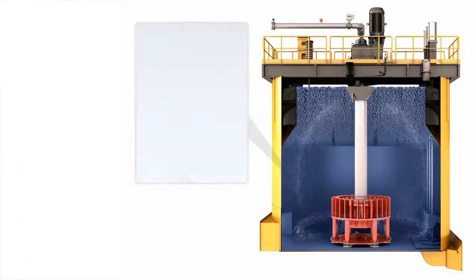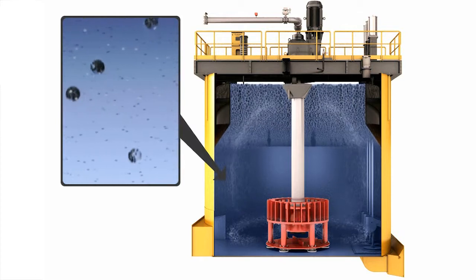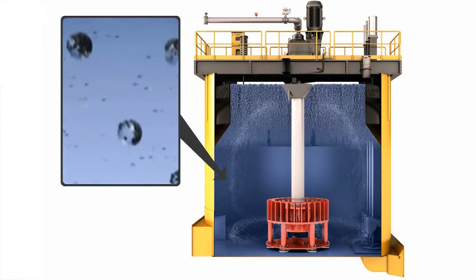This means that valuable minerals are lost to tailings and the performance of the overall concentrator decreases. In addition, the older equipment requires more maintenance and is more energy consuming, meaning that operating costs tend to increase.